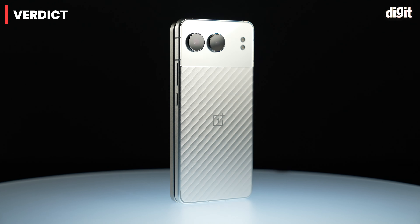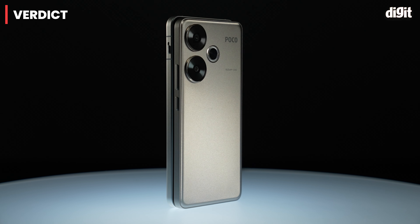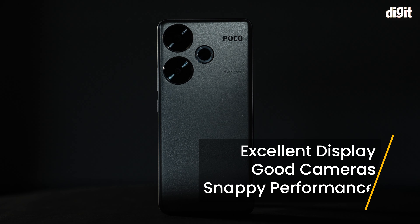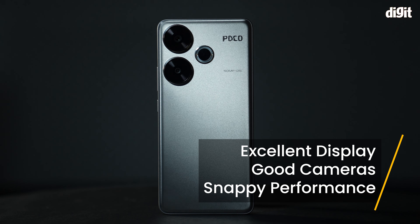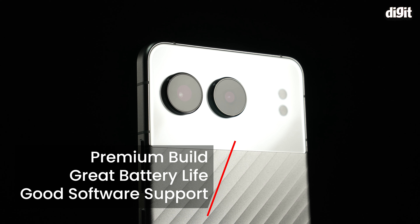The OnePlus Nord 4 and the POCO F6 are very evenly matched, more than I even expected. Both have their own strengths and weaknesses, so it depends on your preferences and needs. If you're looking for a phone with an excellent display, good cameras and snappy performance, consider the POCO F6. If you want a phone with a premium build, possibly the best battery life on a mid-range phone and long software support, go for the Nord 4.